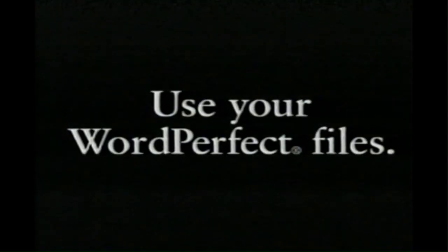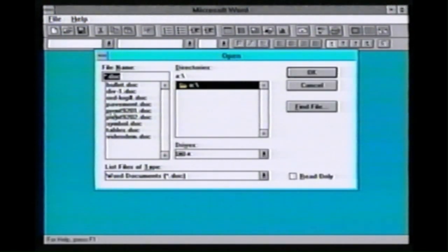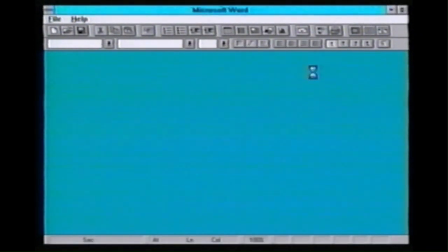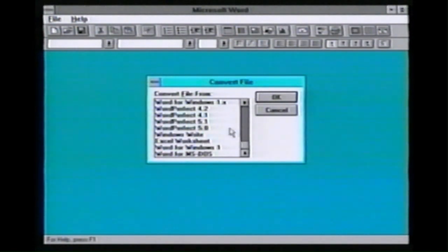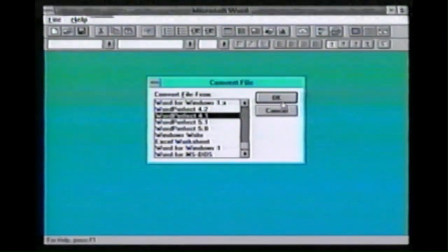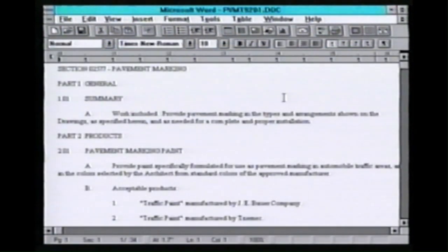We've got a tremendous database that we've built up over the years, and our past use of WordPerfect — Word reads it in. It's a no-brainer. This is an example where we have a document on pavement structures, and when I go to load it, Word recognizes that it is not a Word file. Our version of WordPerfect was 4.1, and in the time it's taken me to explain this, it has loaded the entire document in Word format.